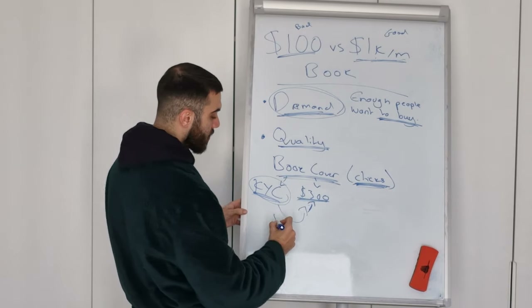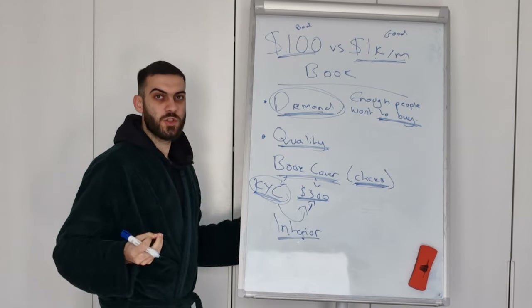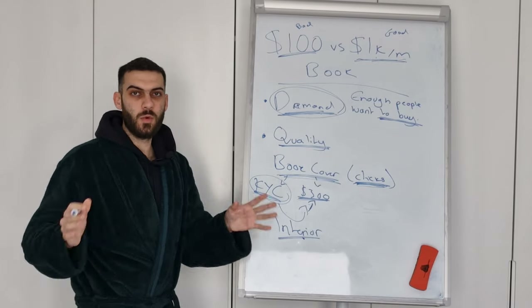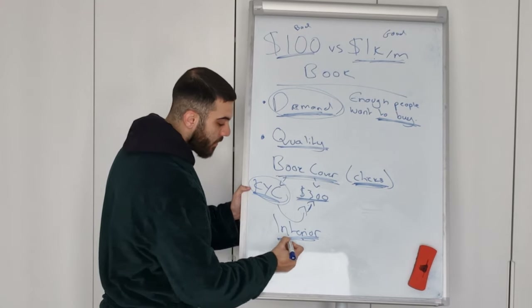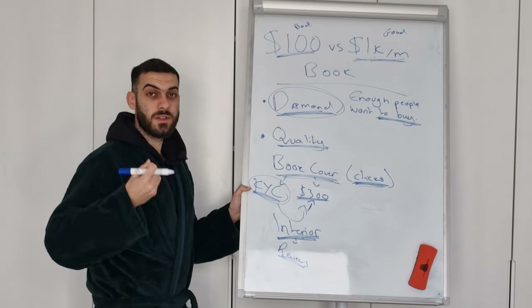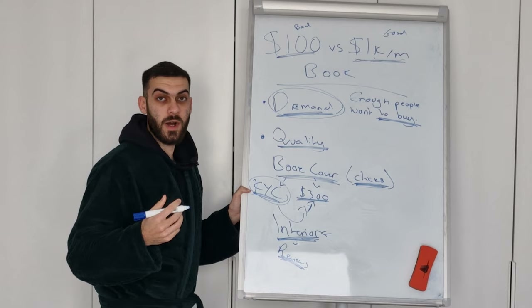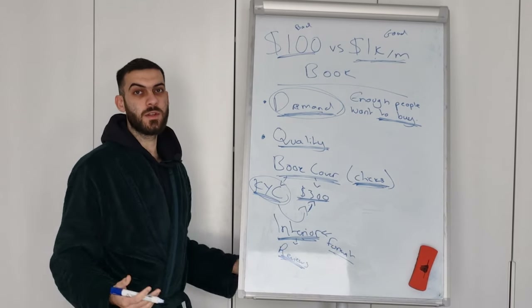The second thing you have to do is concentrate on your interior. The interior of your book is literally the product — it's the most important part. Forget about ad strategies and research; you need to focus on creating the highest quality product you can, because your interior is going to lead to your reviews. You need to get positive reviews because this alone will do 80% of the selling for you. But even if the writing is super high quality, if you don't format it correctly, your interior is not going to be high quality.